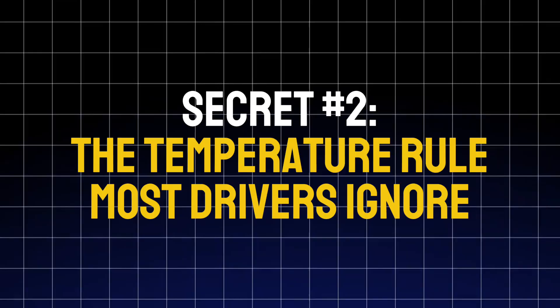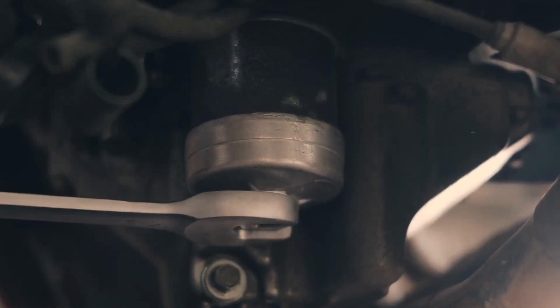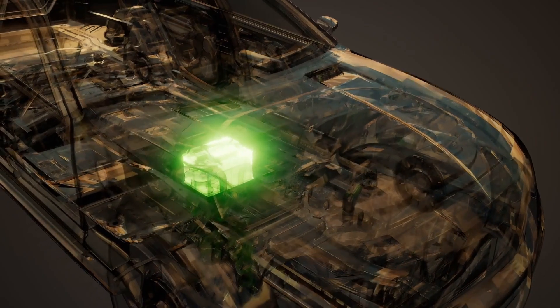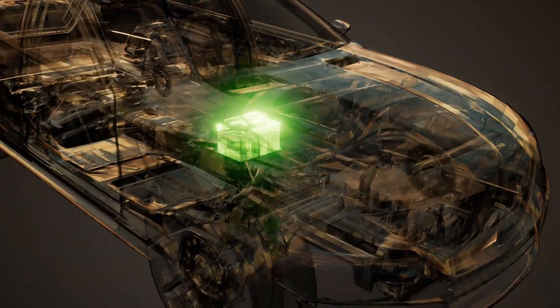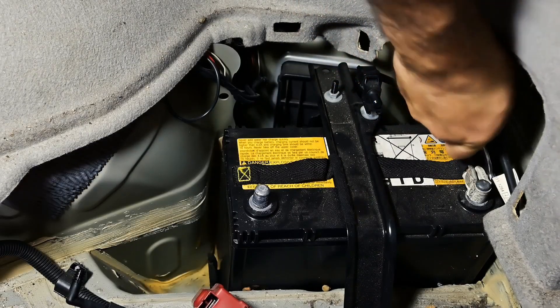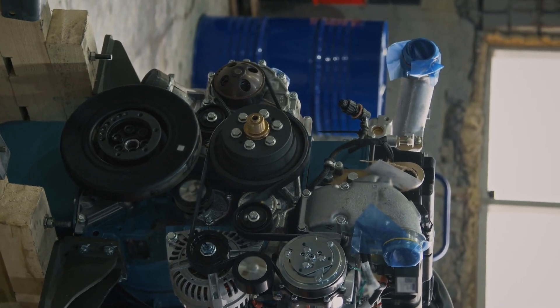Secret number two: the temperature rule most drivers ignore. Here's something most people don't realize — heat, not cold, is what kills batteries fastest. For every 15°F rise above 77°F, your battery's lifespan gets cut in half. That means a battery in Texas or Arizona can wear out twice as fast as the same one in Minnesota.